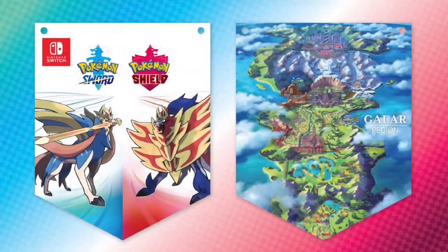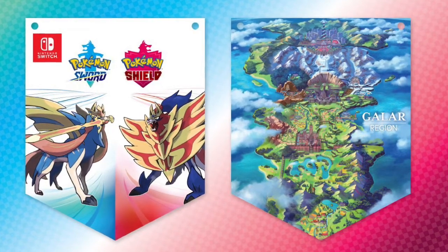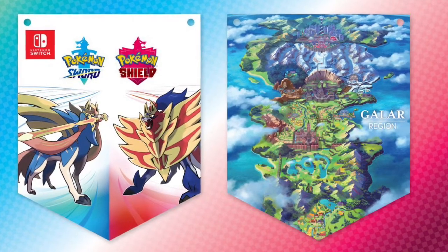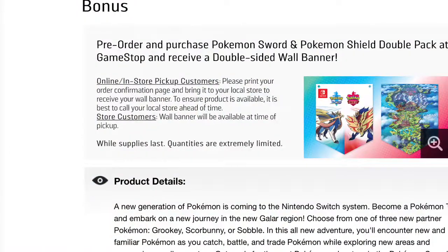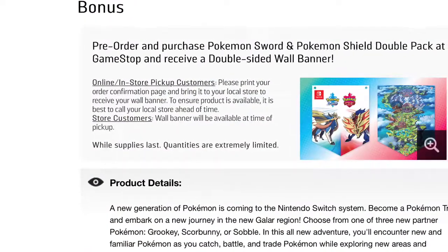And if you do so, you'll receive a double-sided banner which features the legendary Pokémon of the two games — Zacian as well as Zamazenta — as well as a full map of the Galar region. To be clear everyone, this double-sided banner pre-order bonus through GameStop will be extremely limited.